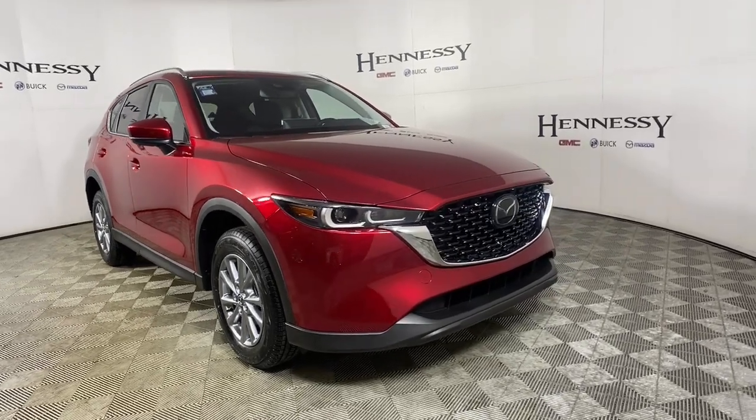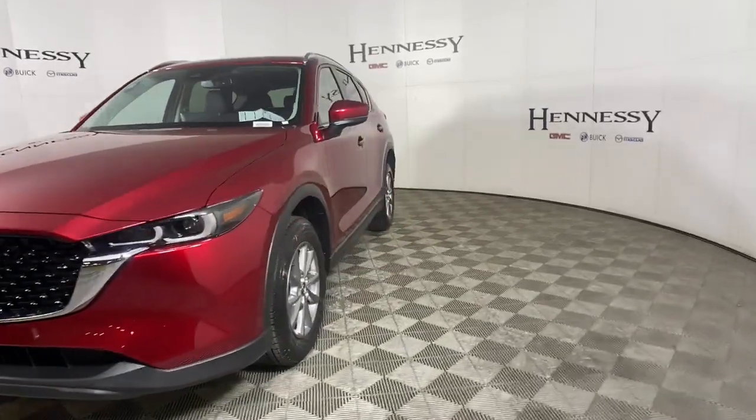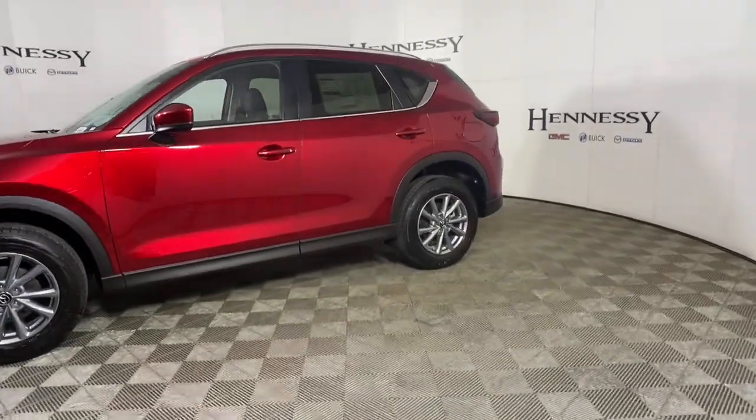You're going to love the 2022 Mazda CX-5. Here's a stylish CX-5, the SUV that puts your comfort at center stage.